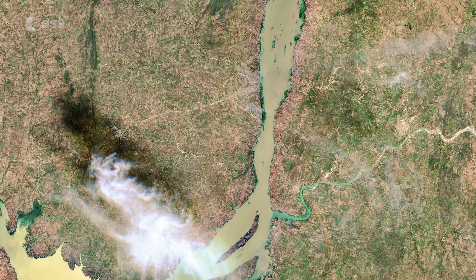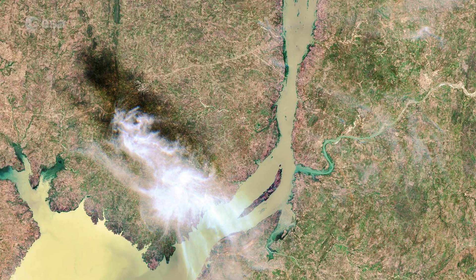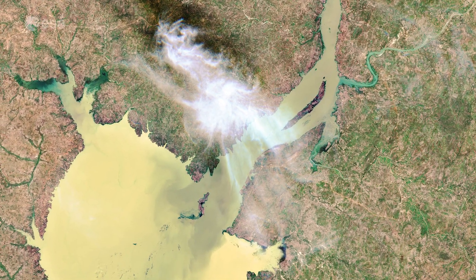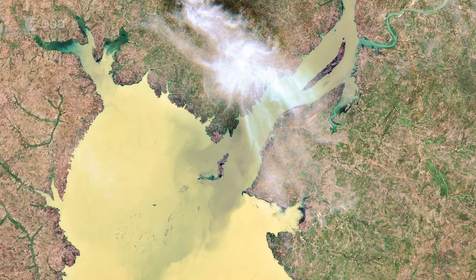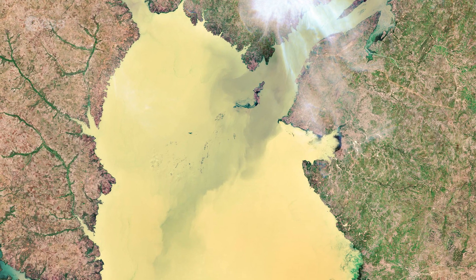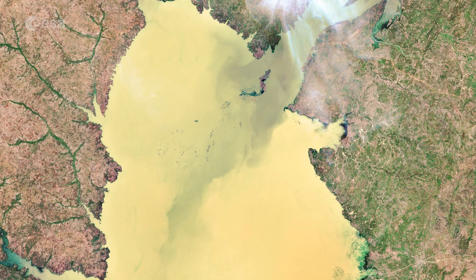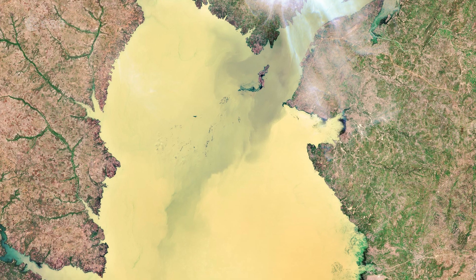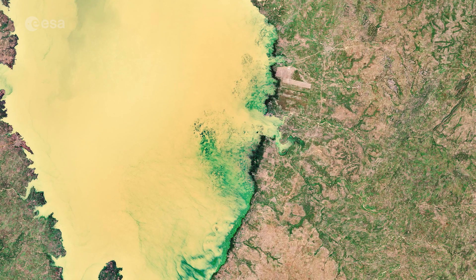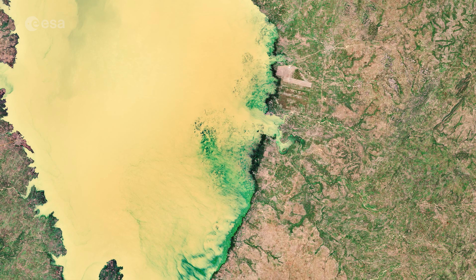Water from the Niger River enters the lake in the north. In this image captured by Copernicus Sentinel-2, the gray-colored waters mix with the striking yellow-colored waters of the Cayinji Lake, creating a distinct sediment plume moving southwards. The emerald green areas are vegetation and algae floating on the surface of the lake.